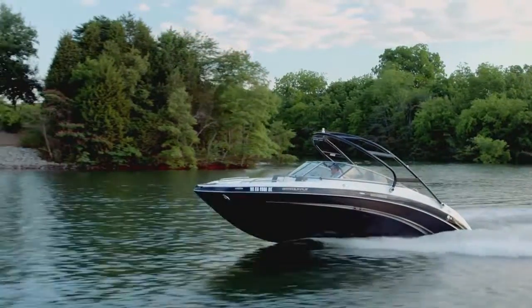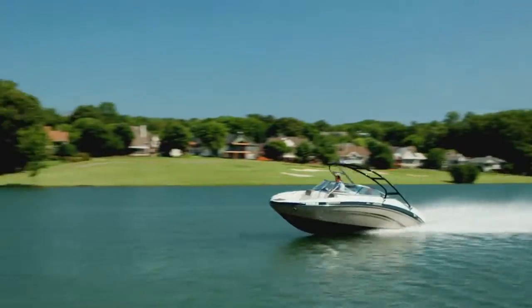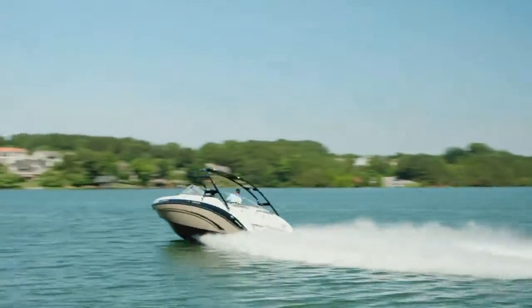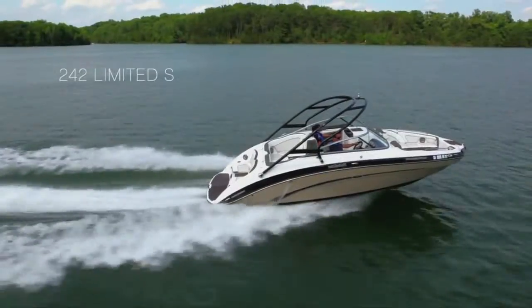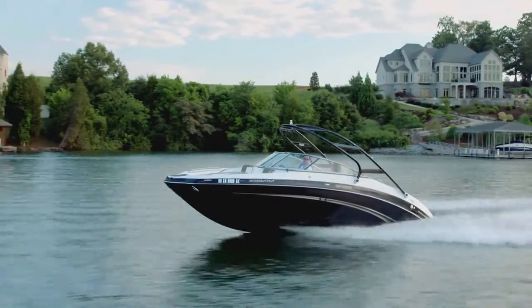The leader of the 24-foot luxury category is as clear as the sunny day it was made to enjoy. Revered refinement and class-leading performance blend perfectly in the 242 Limited S, Yamaha's flagship boating experience.